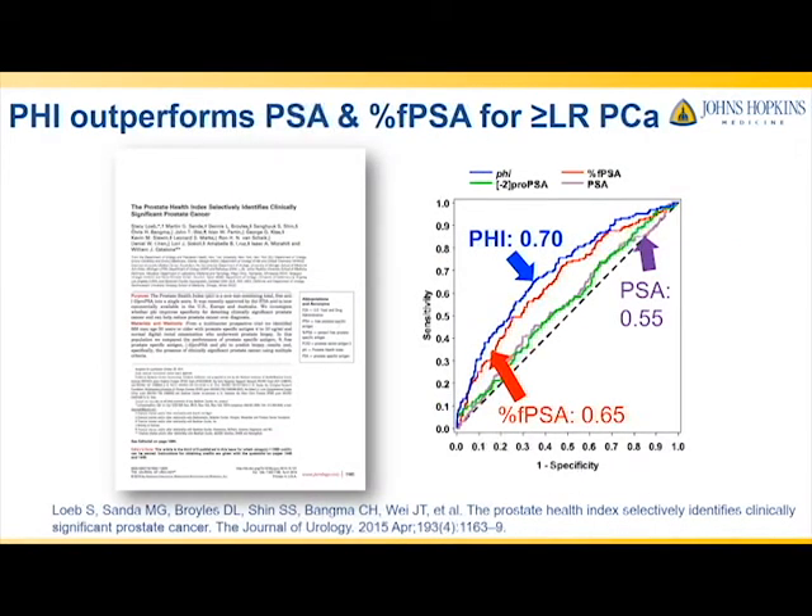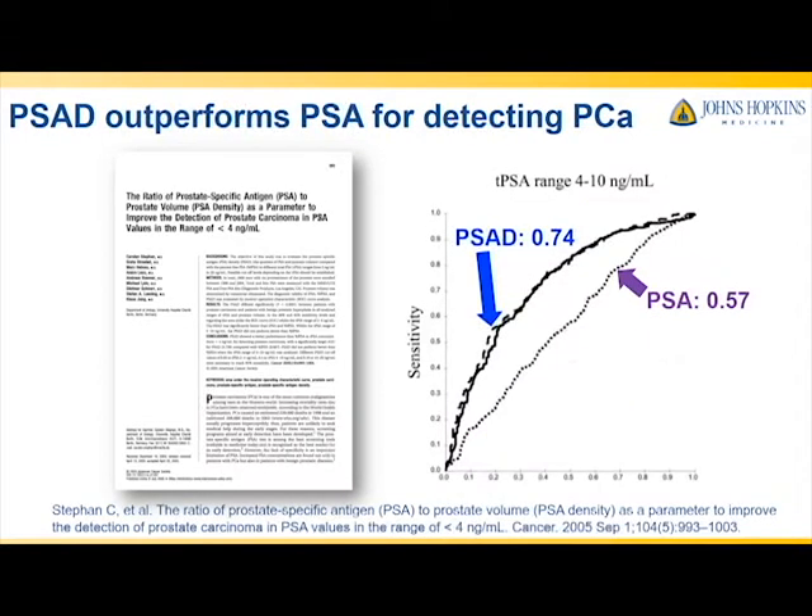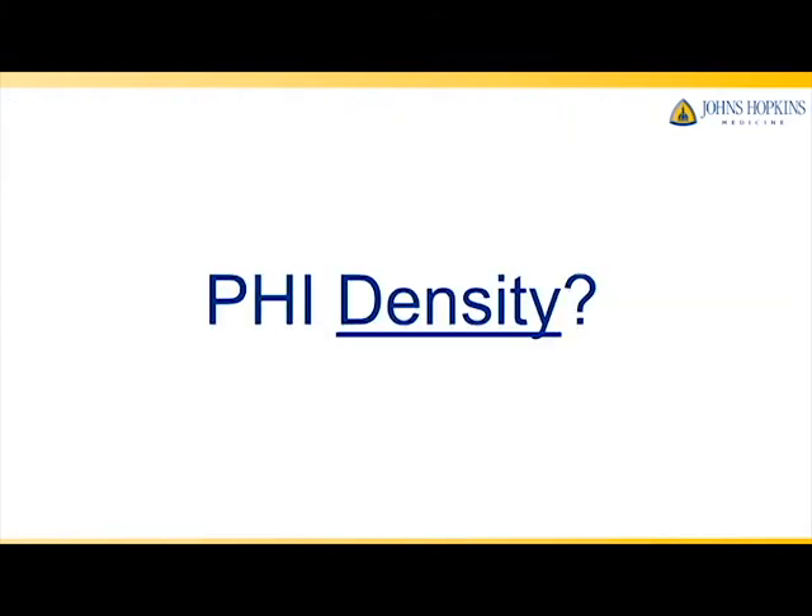We know that PHI outperforms both PSA and percent-free PSA for the detection of low-risk and higher prostate cancer — here is data from Dr. Loeb and colleagues. Additionally, we know that PSA density outperforms PSA for the detection of prostate cancer. So, given the performance of PHI and PSA density over PSA, we wanted to know how PHI density performs.